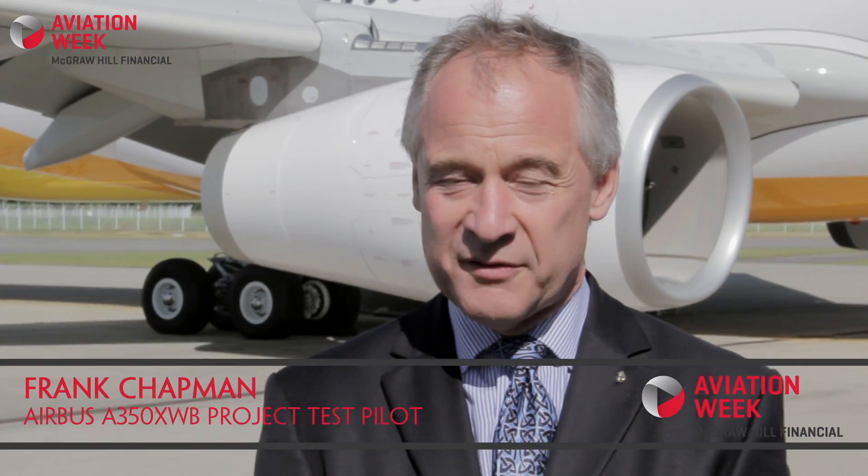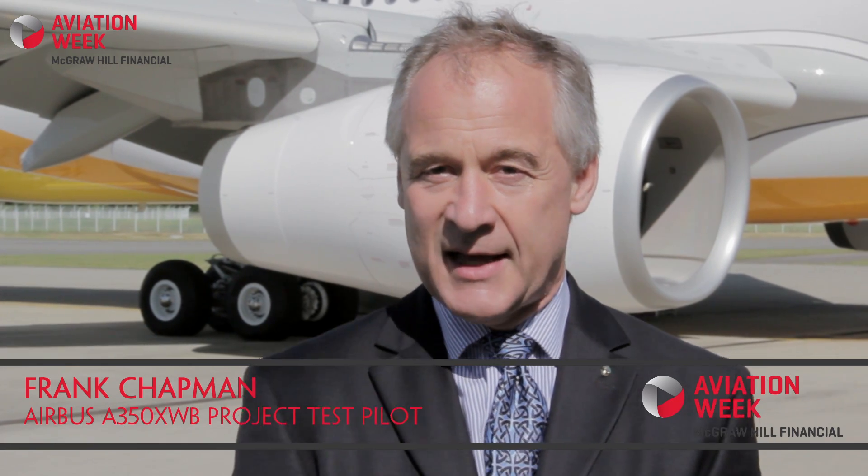We've got the aircraft now with us over at the flight test department and we're preparing the aircraft for first flight as we speak. We are checking a lot of the systems — aircraft systems but also the flight test instrumentation. That's very important to us for the whole of the flight test programme, to make sure that we've got all the data we need to analyse post-flight.